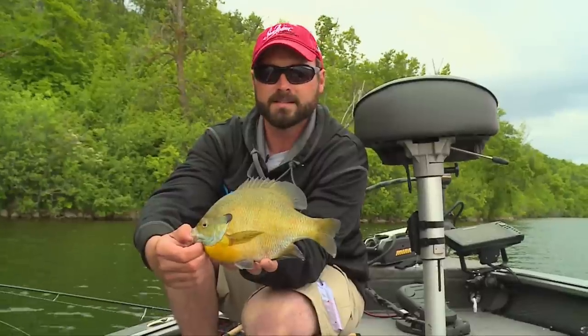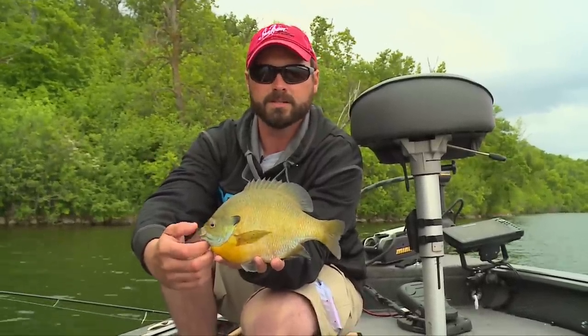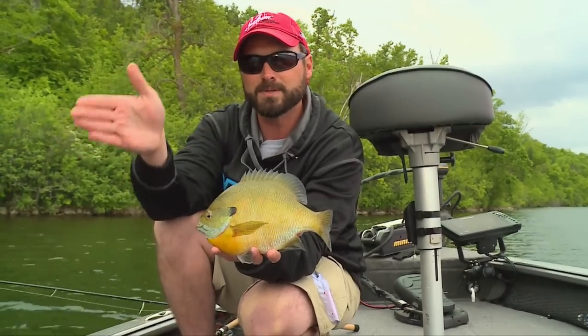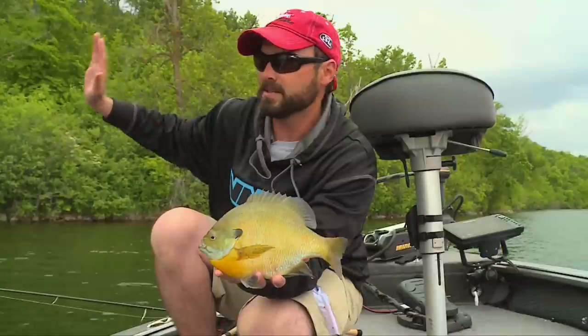Many times when you've got wind and conditions like that, where a cork might get the bait moving really quick, a drop shot keeps the bait in the same position you want. You're not fighting the wind.